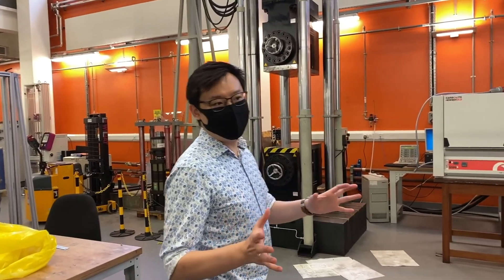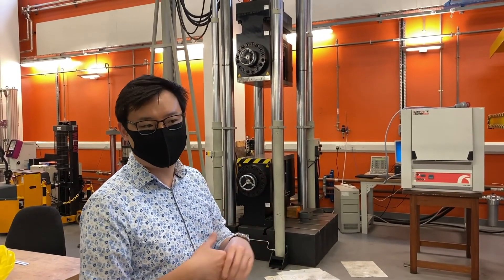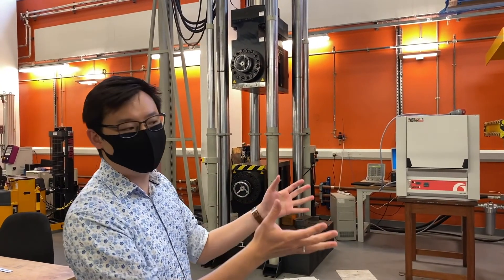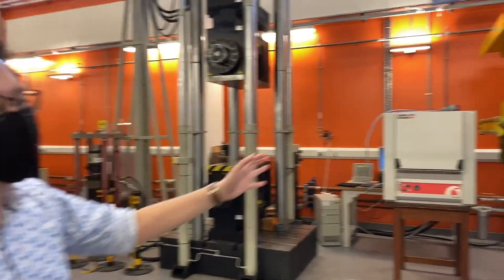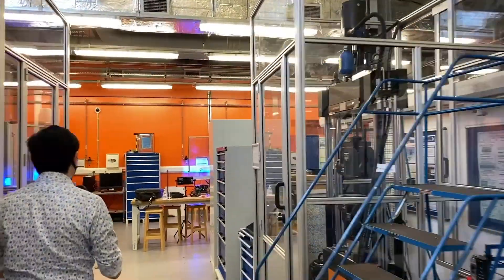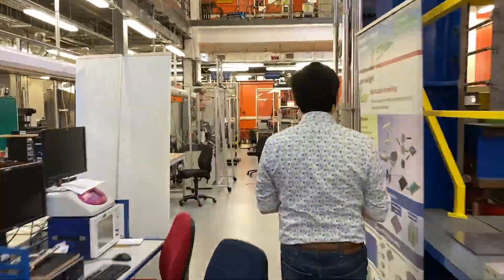In this lab we house all the mechanical testing devices within the department. If a student chooses an experimental project where they have to perform mechanical testing, they will use all the facilities within this lab, including an impact tower and a high load compression jig. Master's students will gain access to hands-on experience with these machines.